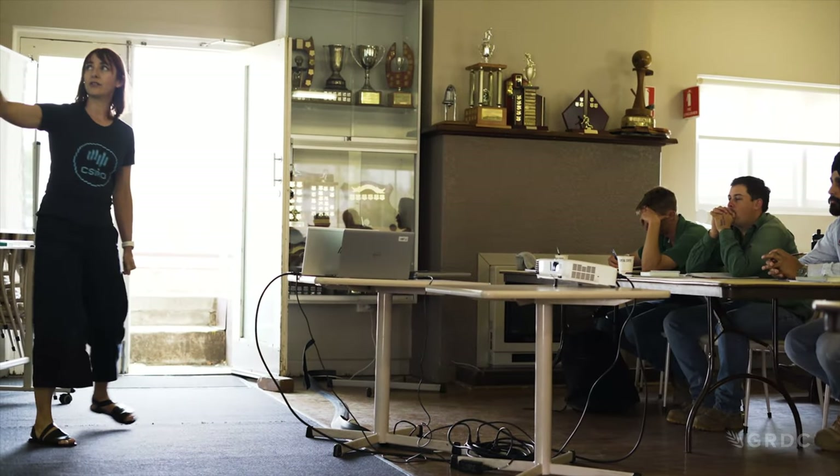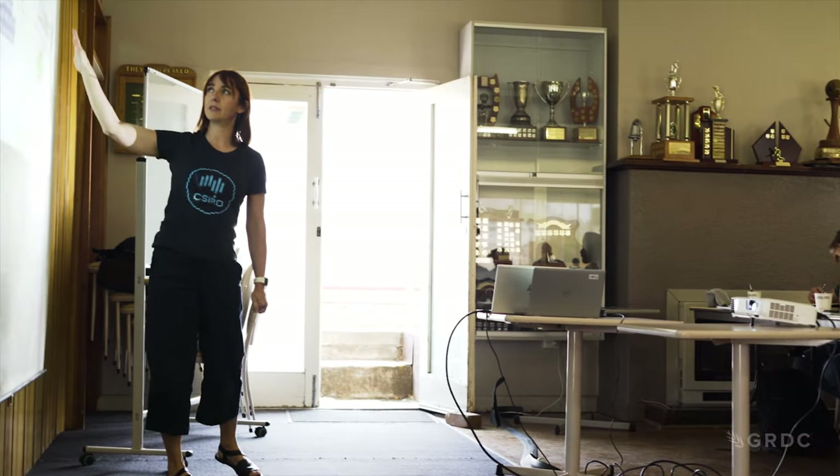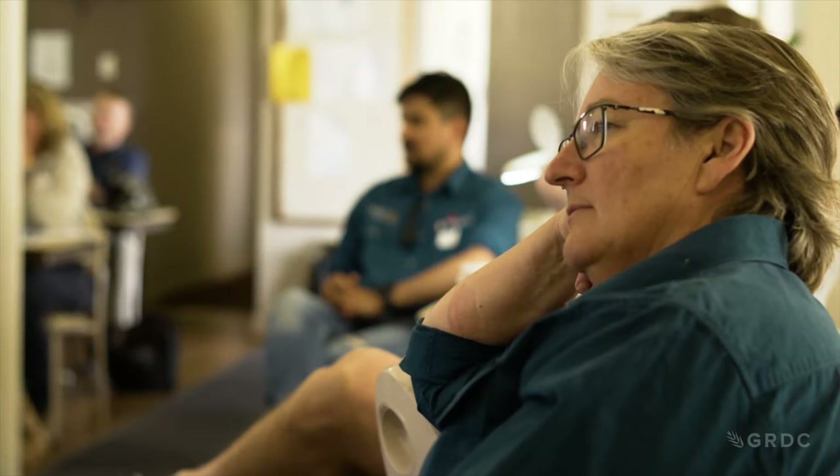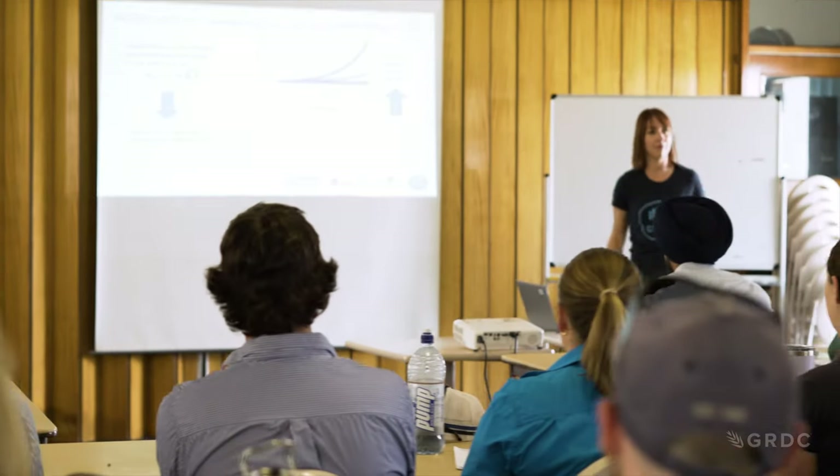Dr. Hazel Parry is a senior research scientist at CSIRO and the project lead. She recently joined agronomists from across northern New South Wales in Gunnedah, where they were dusting off their pest ID skills and hearing more about this native bug with exotic tastes.